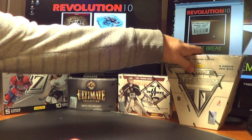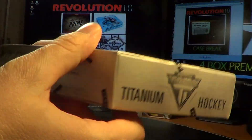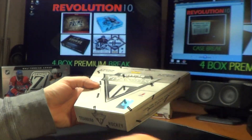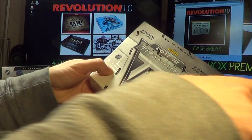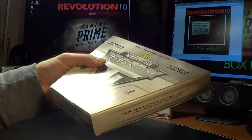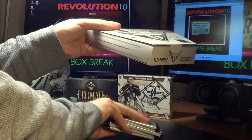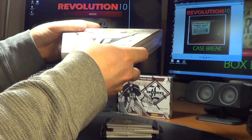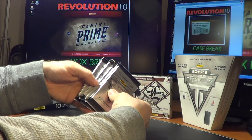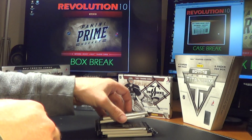Let's go ahead with the Titanium next. This is factory sealed as well. Five packs in the box, four cards per pack. Good luck in the Titanium.